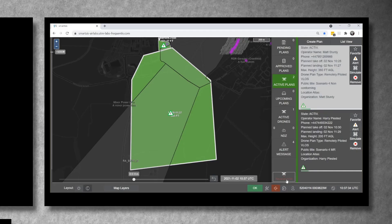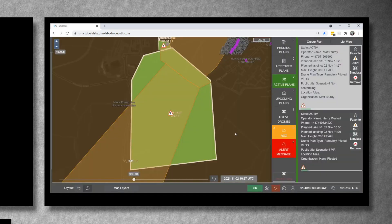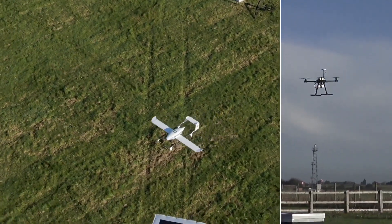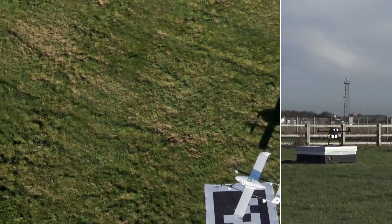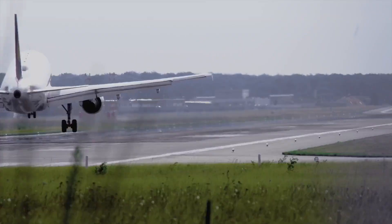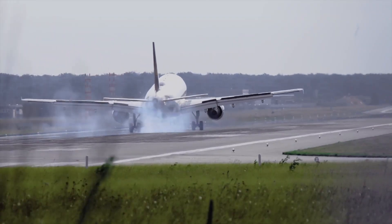Later in the flight, Air Traffic Control has to respond to an incoming crewed aircraft with an emergency needing an unscheduled landing at the airport. An area-wide alert is sent by Air Traffic Control in SmartSys, and a message is automatically sent by SmartSys to drone cloud separately for each drone flight to land immediately. Both aircraft land as ordered and the crewed aircraft lands safely in clear airspace.